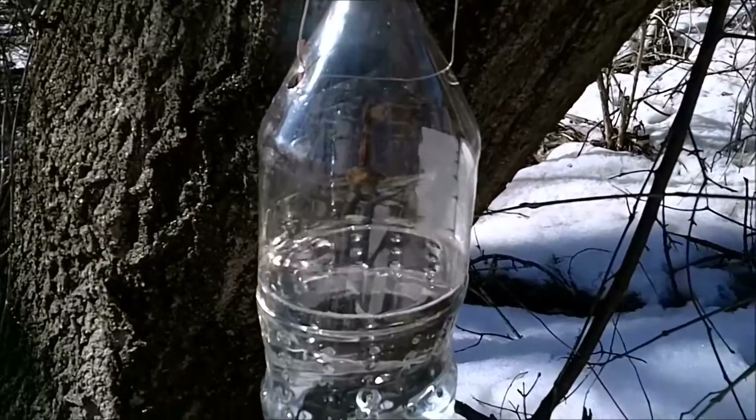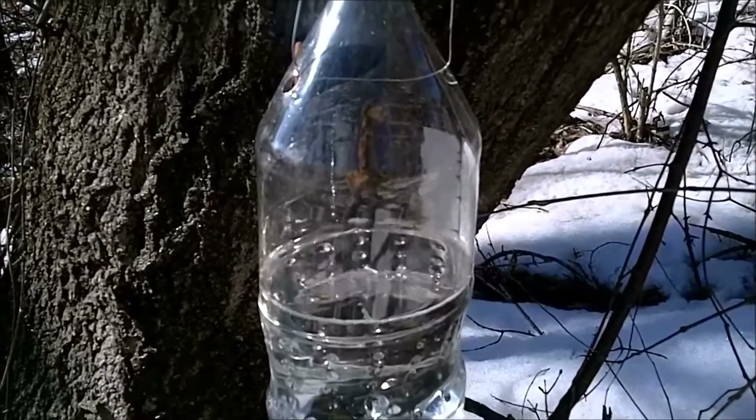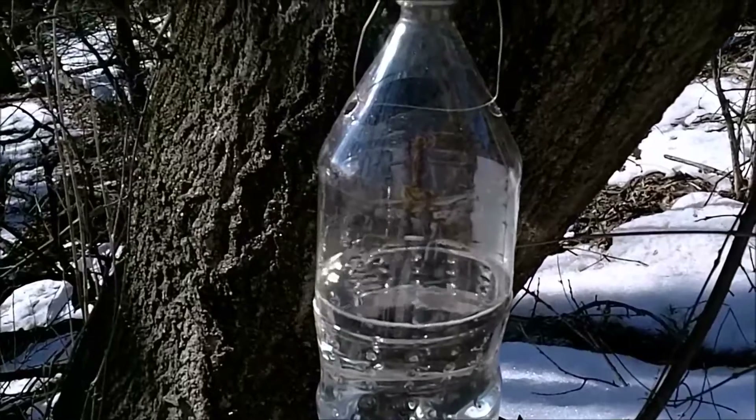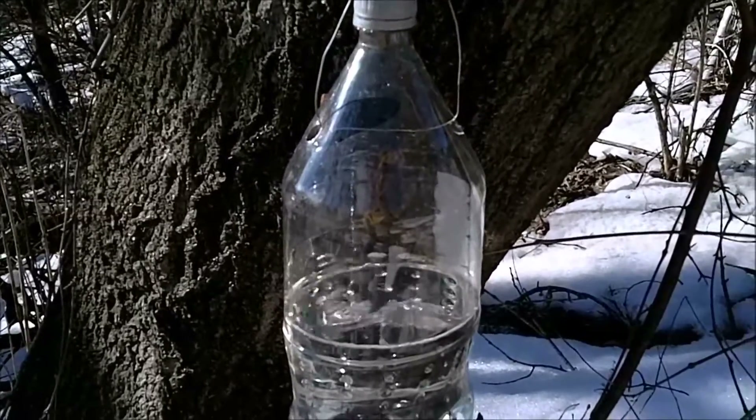I was getting frustrated yesterday with the sap. We got up to about 50 or 51 degrees, but it was cloudy. And the night before, it had only gotten down to 38. I was really starting to worry. I had a really good day where I pulled over 5 gallons of sap, and then I had 2 days where I got nothing.